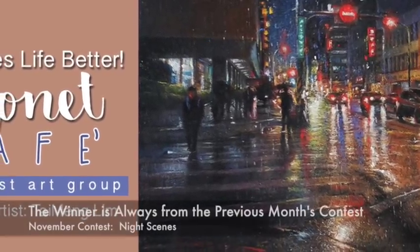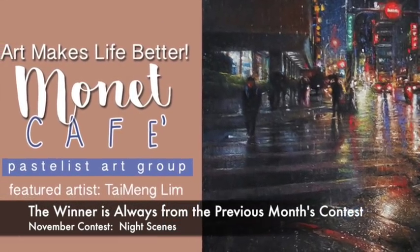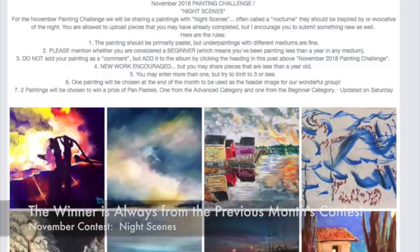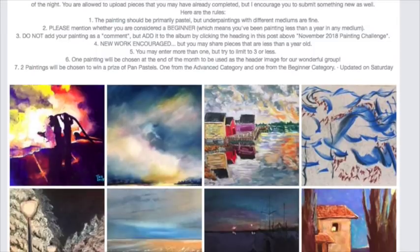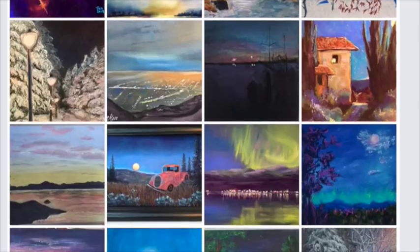Here is this month's winner, Ty Ming Lim. The winner gets their painting featured as our group header. This particular month's challenge in November was the category of night scenes, also called Nocturnes.